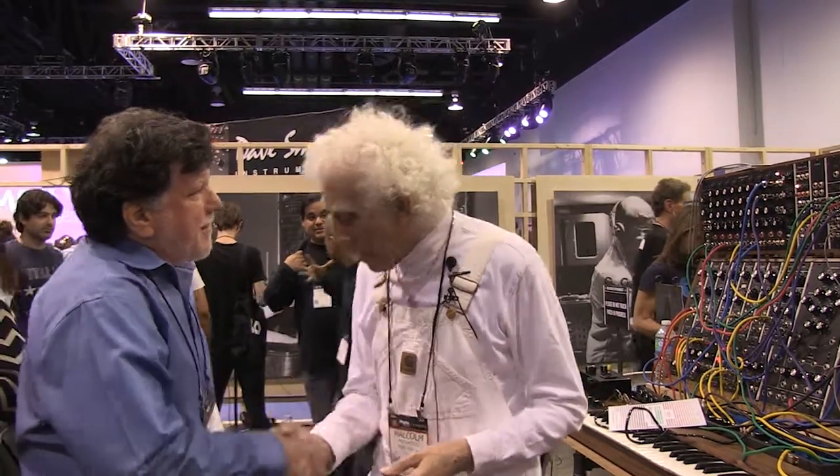Malcolm, thank you so much for your time. I really appreciate it. You're very welcome, Gino — anytime. And congratulations on finding a home for your instrument. I'm so pleased. I think it's my legacy — I want to make sure that it survives.